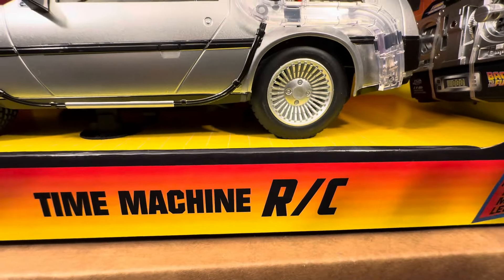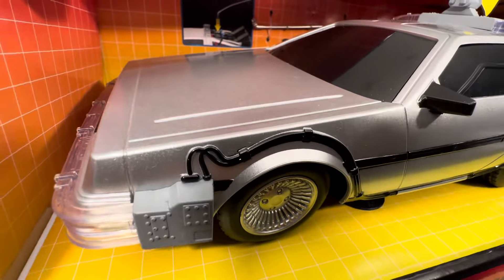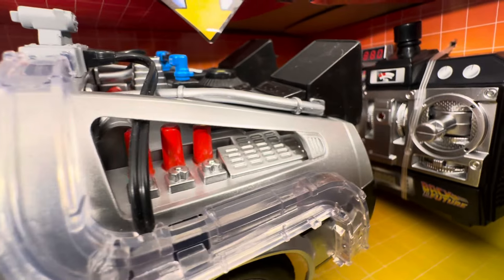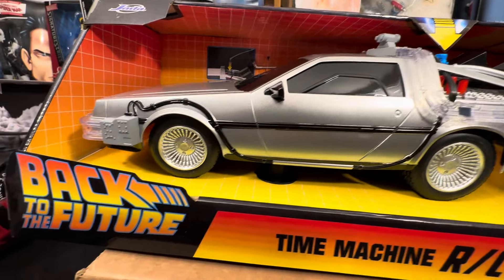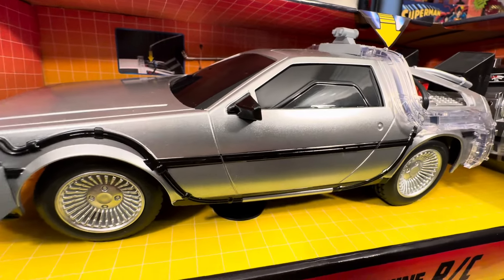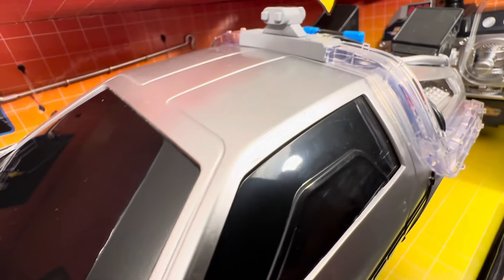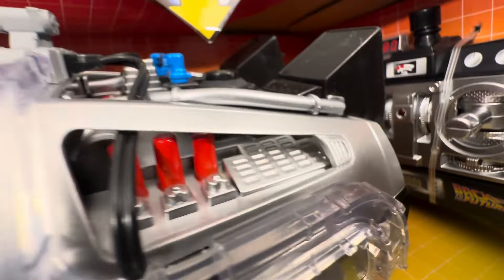From Jada Toys, the Back to the Future Time Machine RC vehicle. This is one of my absolute favorite vehicles, the DeLorean, and this is one of my absolute favorite movies, Back to the Future, which gave us one of the most amazing, phenomenal time machines of all time — the DeLorean. And Jada Toys did a great job on this RC vehicle.